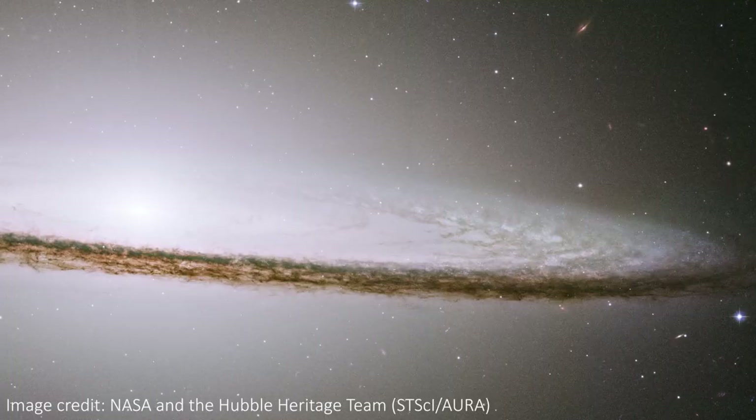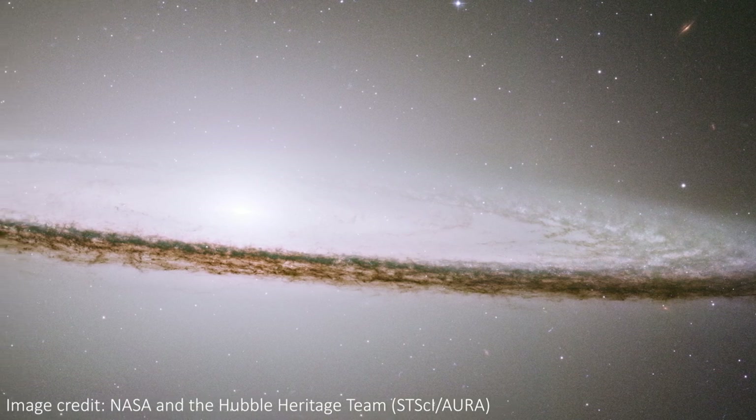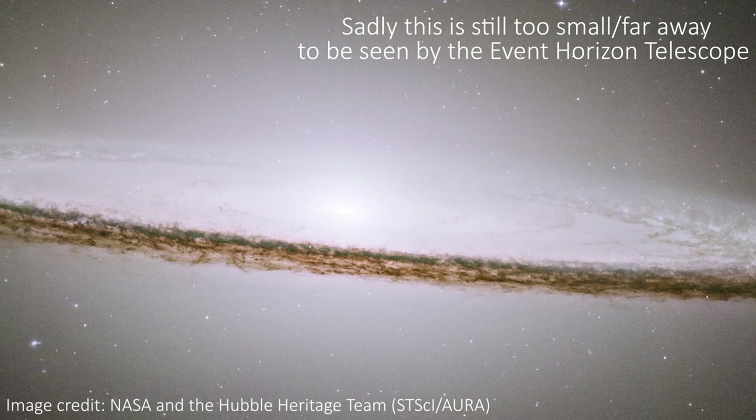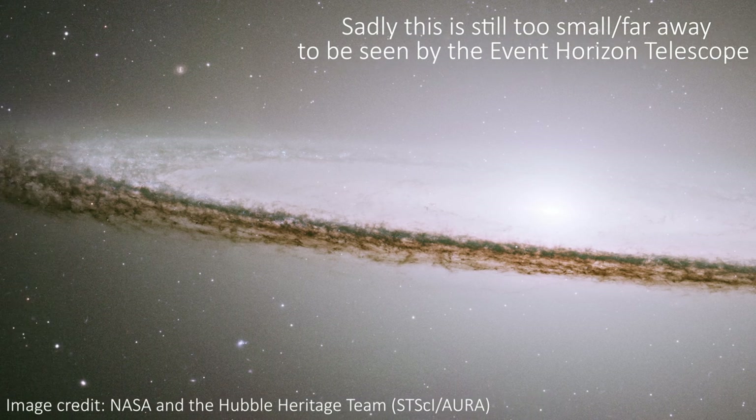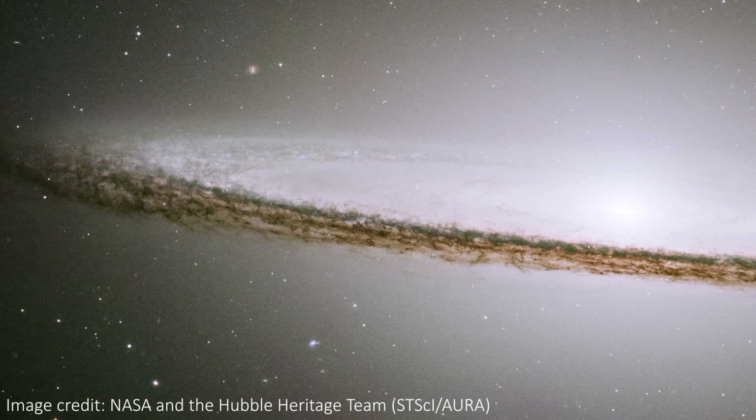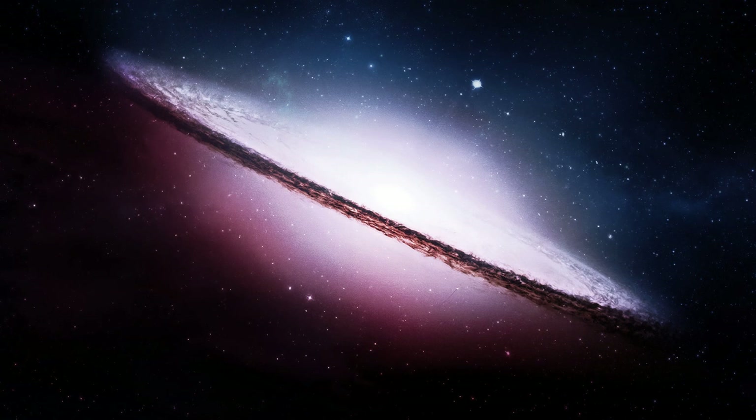We think that as with most galaxies there's a supermassive black hole. This black hole has a mass about a billion times the mass of our sun, and this is actually the closest billion-mass black hole to the Earth. I think it's pretty cool that even though the galaxy is so much smaller than the Milky Way, its central black hole is way bigger than the Milky Way's.